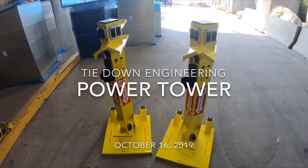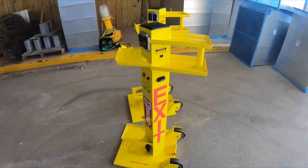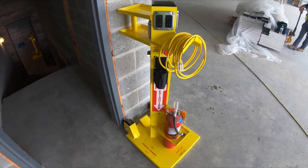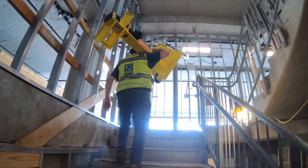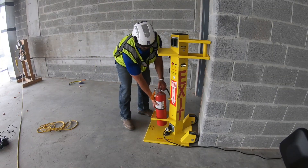Today we are installing a new product by Tiedown Engineering, the Power Tower. The Power Tower is a site safety management system that solves some of the most common safety issues on site. This system is lightweight and portable. Wheels on the base make this product easy to transport to your next job. Once in the right location, it needs to be connected and is then ready for use.